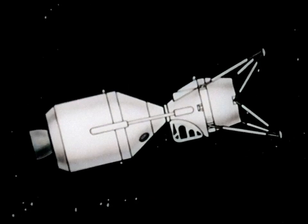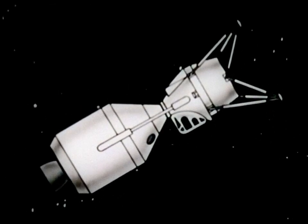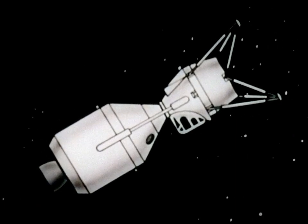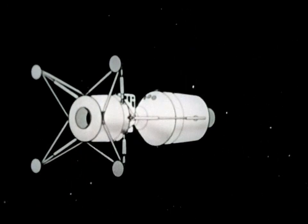Three men will ride the mother ship, called the command capsule, and at a speed of 18,000 miles an hour, the distance between the earth and the moon can be covered in some 15 hours.